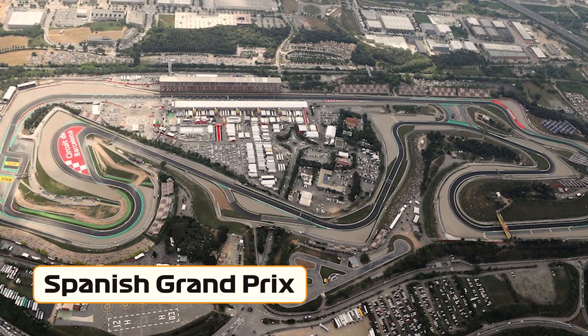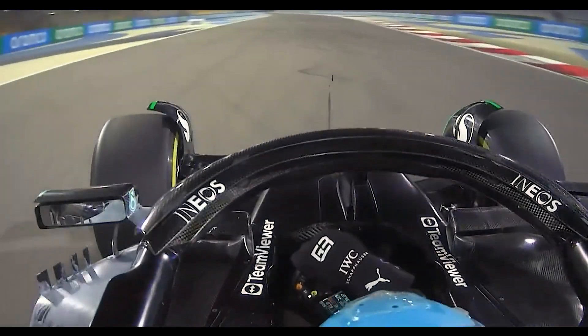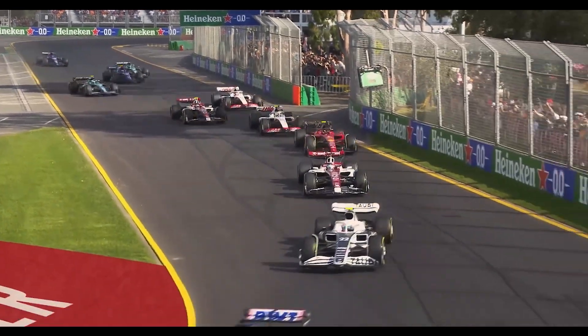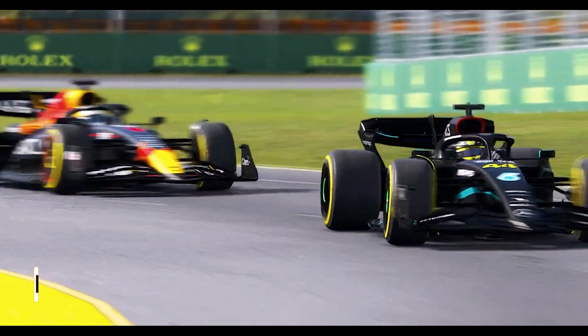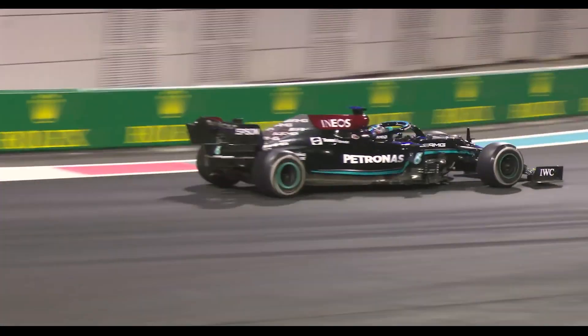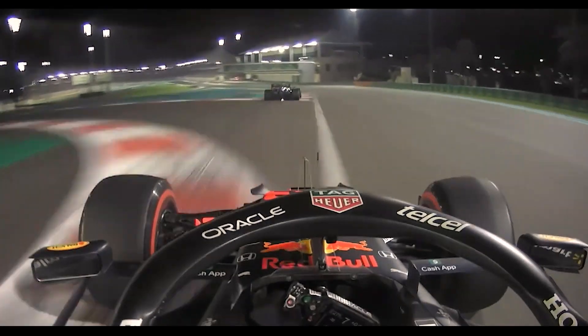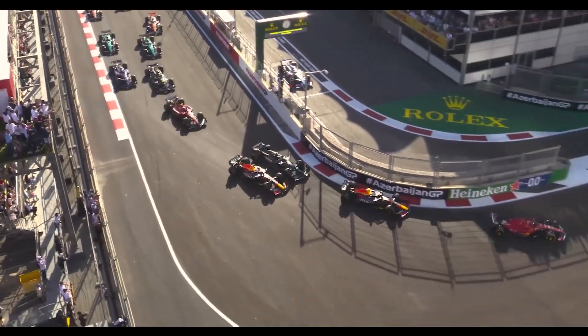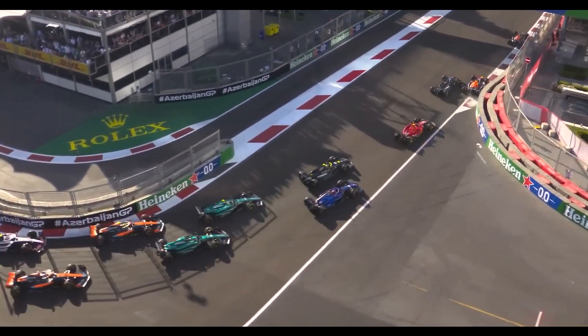During the Spanish Grand Prix, Hamilton showcased his skills by moving up from fourth on the grid to secure second place behind Max Verstappen. His teammate George Russell also had an impressive race, finishing in third position. This strong performance from the Mercedes duo allowed them to keep the recovering Red Bull of Sergio Perez at bay and finish comfortably ahead of the Ferraris and Aston Martins. It was considered one of the team's finest races of the season so far.